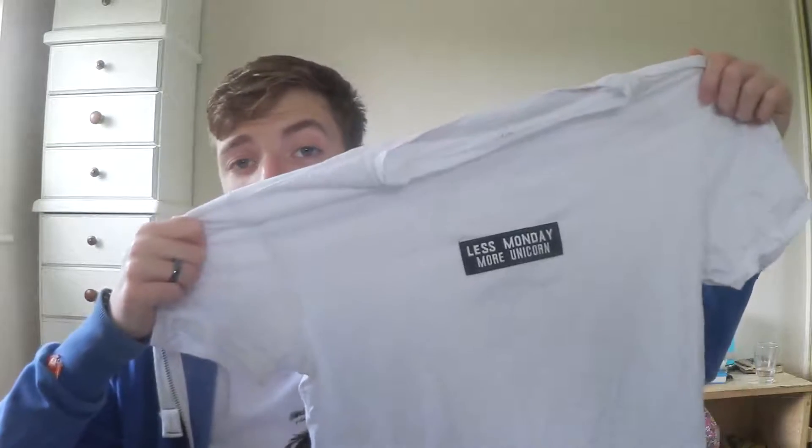My next favourite is a bit unpresentable, to be honest — it was in my ironing pile and apparently I wore it again because I love it so much. But it is my Less Monday, More Unicorn t-shirt — excuse the wrinkles. Oh my gosh, can I just explain how flippin' awesome this is? I actually made this, and I might actually do a video about it. Leave in the comments below if you want to see a tutorial on how to make t-shirts like this. It's an old way of doing it, but it's been totally overlooked and people need to get back into it — it was so easy, so fun, and I get a unique t-shirt that no one else has got that says Less Monday, More Unicorn. Enough said.